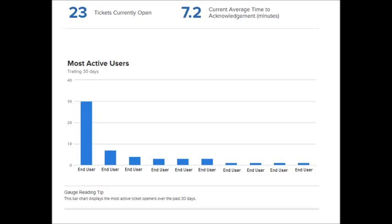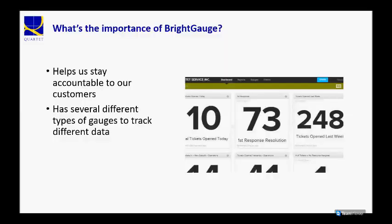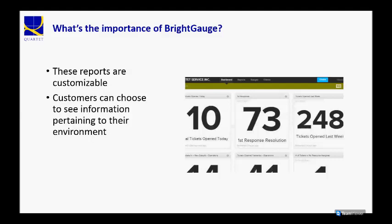Customers will receive these reports automatically every month. It's managed completely by the tool, and it's something that, as an account manager, I review on my own and with the customer each month, so we can pick out those problem areas that we find.